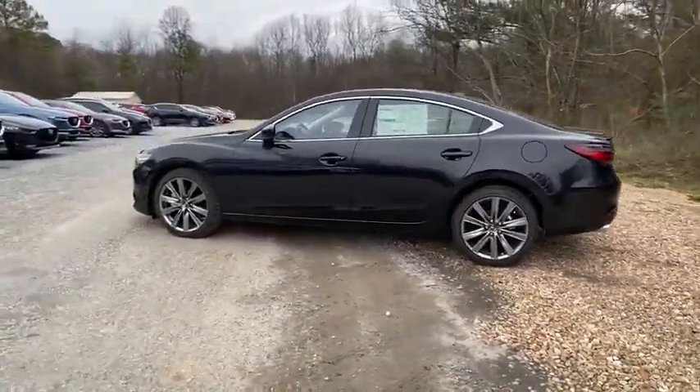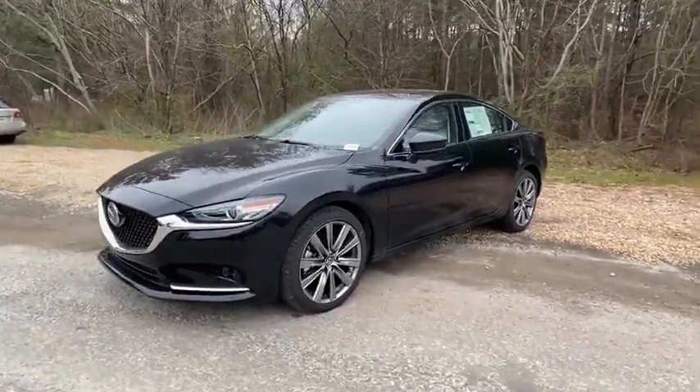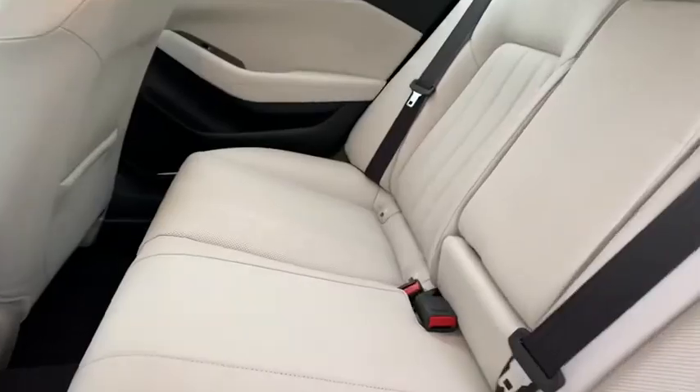Traction control, power passenger seat, dual airbags, alloy wheels, power steering, four-wheel disc brakes, center armrest, heated steering wheel, fog lights, power windows, rear window defroster.